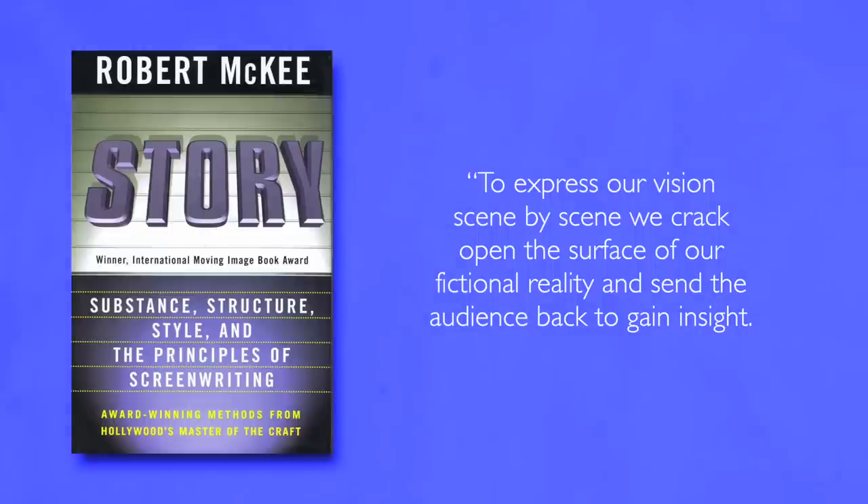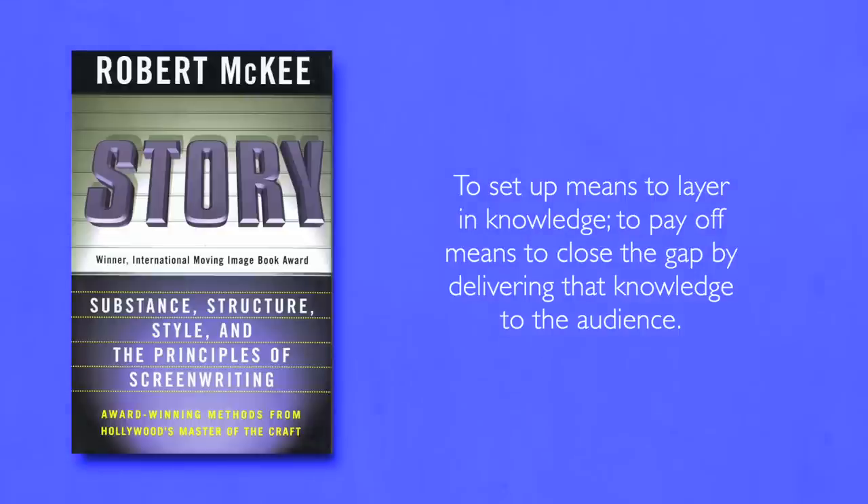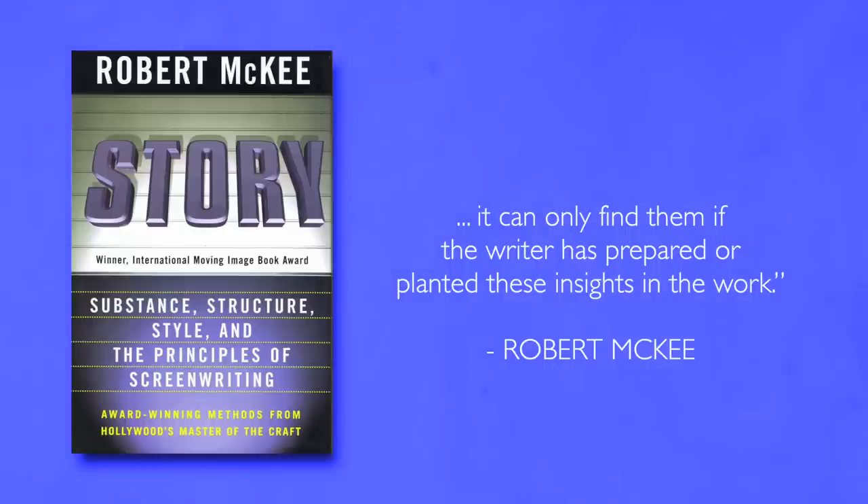To express our vision scene by scene, we crack open the surface of our fictional reality and send the audience back to gain insight. These insights must be shaped into setups and payoffs. To set up means to layer in knowledge. To pay off means to close the gap by delivering that knowledge to the audience. When the gap between expectation and result propels the audience back through the story seeking answers, it can only find them if the writer has prepared or planted these insights in the work.